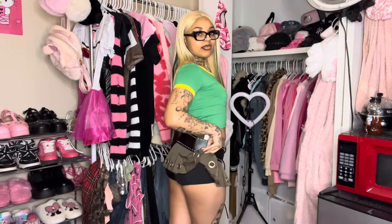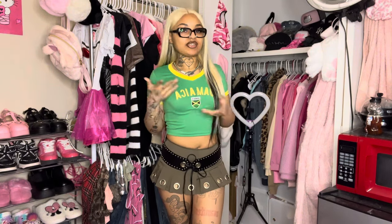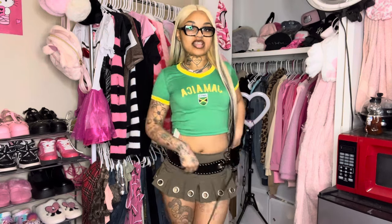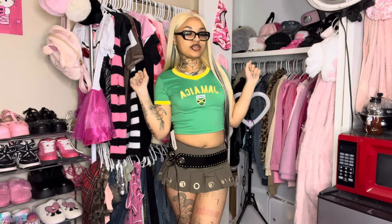I absolutely love the neckline and the yellow detailing on the Jamaica top. This is how the back of the skirt looks — I love it. The mini skirt is super cute; it's not a mini skirt if it's not mini. You can decide how you want the belt to sit on the skirt — I personally like it to the side. I give this outfit a 10 out of 10.